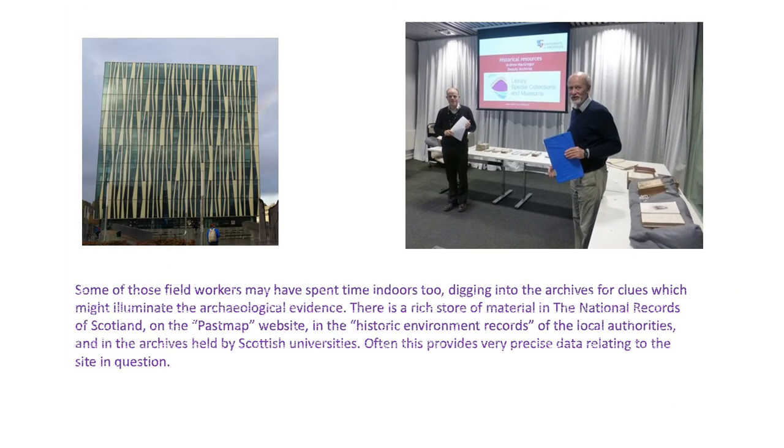Some of those field workers may have spent time indoors too, digging into the archives for clues which might illuminate the archaeological evidence. There is a rich store of material in the National Records of Scotland, on the PastMap site, and in the historic environment records of the local authorities.